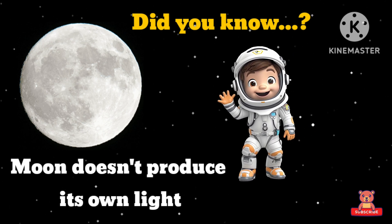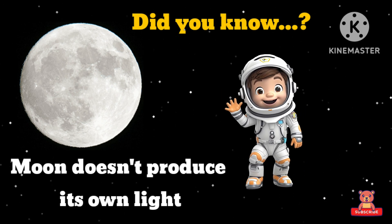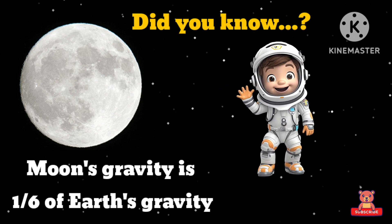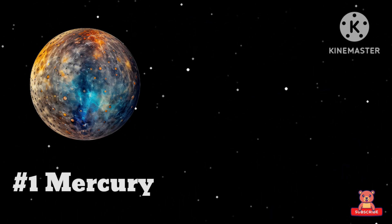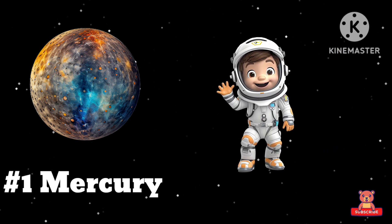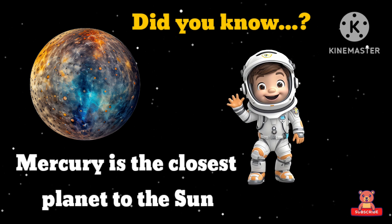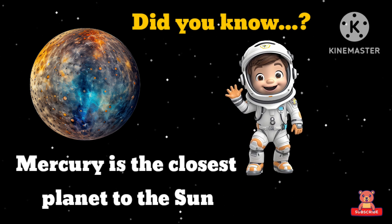Moon — the beautiful and cooler moon. Did you know moon rotates around the Earth? Moon does not produce its own light.